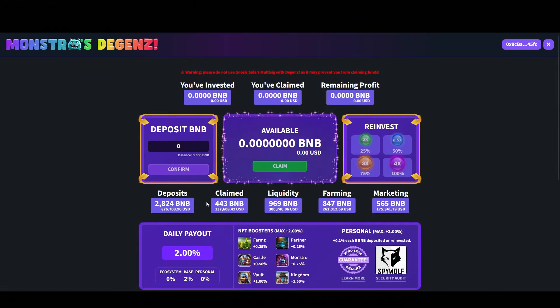This is the Monstros website. Monstros is basically a yield project that allows you to deposit money and receive a fixed return on that money over a given period of time. You can earn up to 2% daily returns, and other investors have already received over 440 BNB.